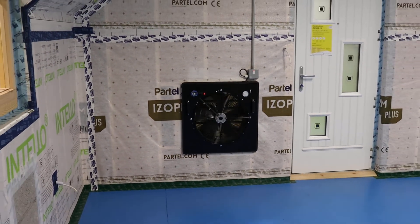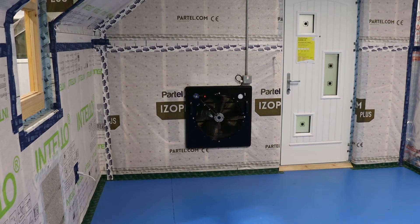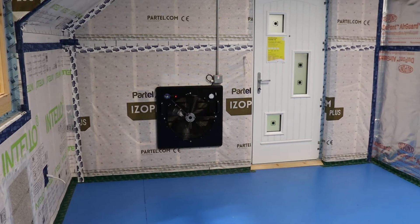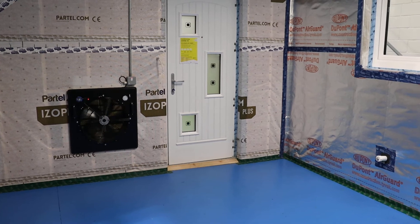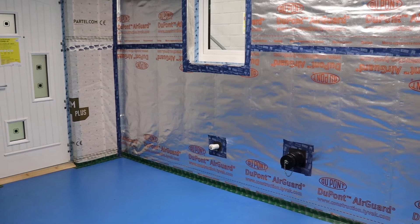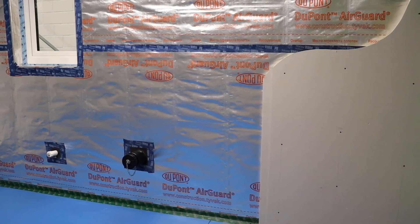We use this fan to create the same conditions as you would have to undertake in order to do an air tightness test, and the learners can walk around this room and find the leaks and identify where the likely gaps in air tightness and air permeability are when it comes to NZEB dwellings.